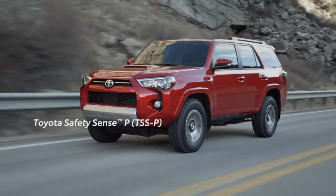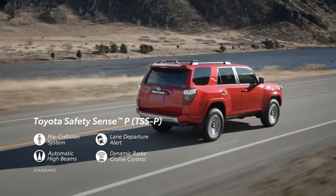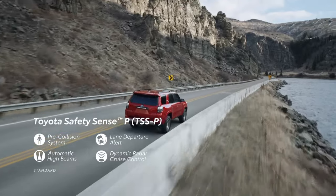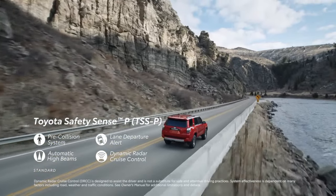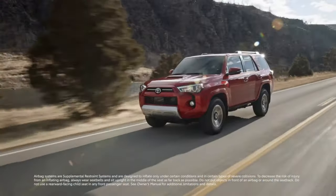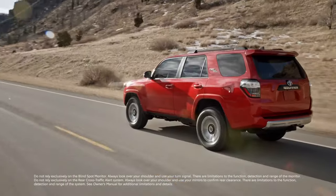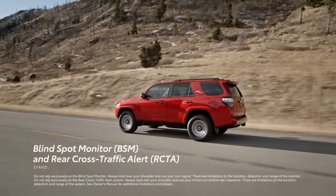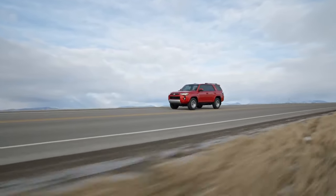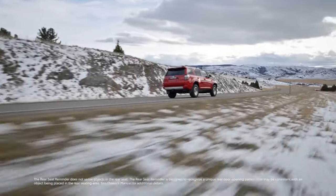4Runner's safety technology all starts with Toyota Safety Sense P — a robust suite of active safety systems that come standard across the entire lineup. This includes a pre-collision system with pedestrian detection, lane departure alert, automatic high beams, and dynamic radar cruise control designed to help the driver maintain a preset distance from the car in front of them. Every 4Runner is also equipped with a comprehensive occupant protection system with eight standard airbags. New for 2023, all grades feature standard blind spot monitor and rear cross-traffic alert, which helps detect certain objects just out of view, along with a standard rear seat reminder that alerts the driver to check for occupants if a rear door is opened before driving.